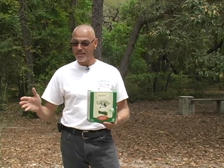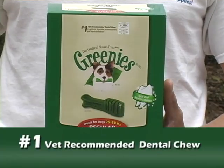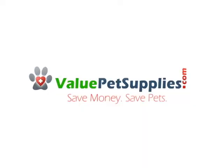Available in assorted sizes to accommodate your Chihuahua to your Great Dane. Greenies, the original smart treat. This is one of the fine products you can find on valuedpetsupplies.com. Save money, save pets.